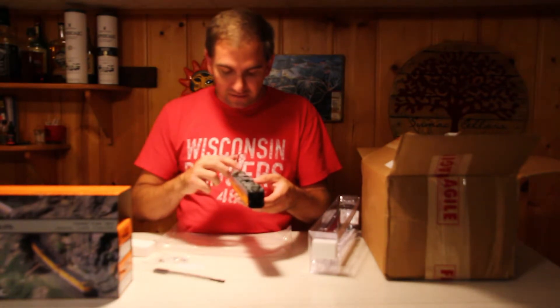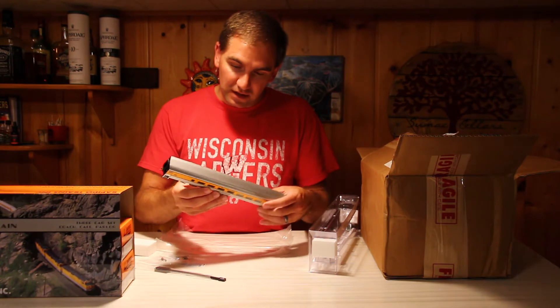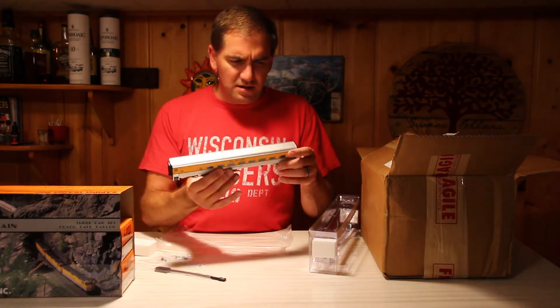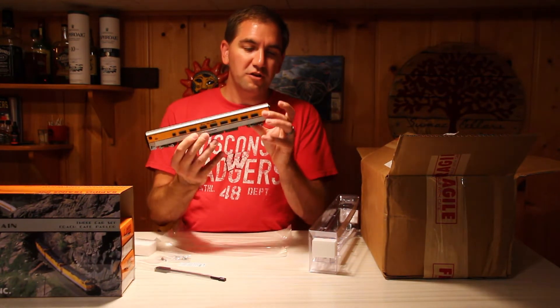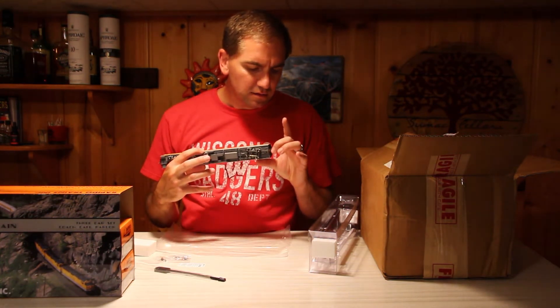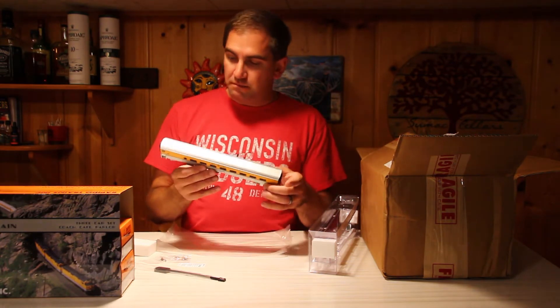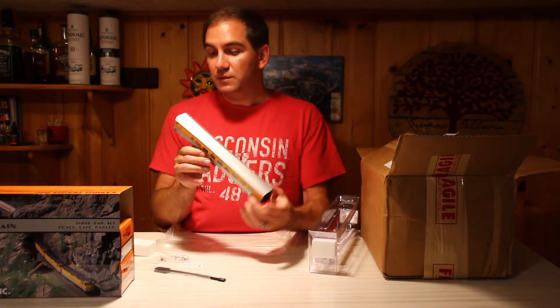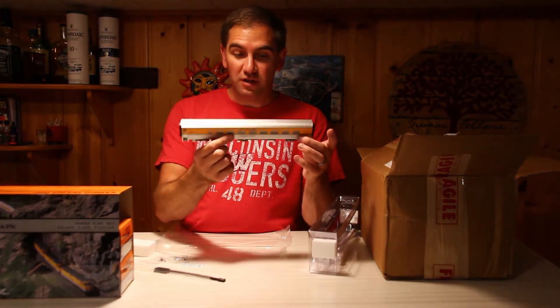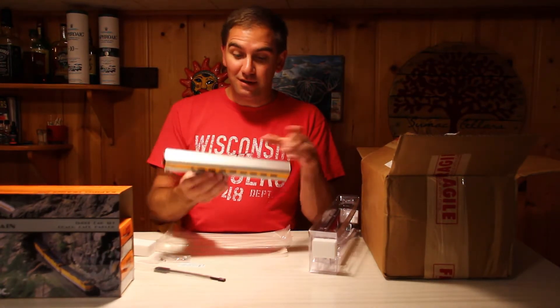There is amazing detail on the bottom. Little sprung diaphragms. Some plastic. Looks like plastic couplers. Wow. Overall, they are beautiful cars. Let's go put them on the layout and see how they work.